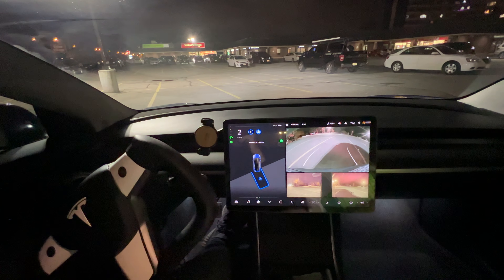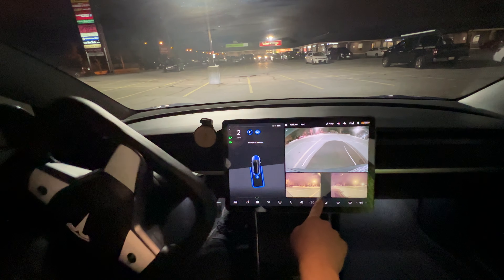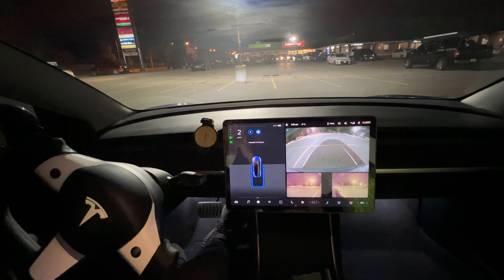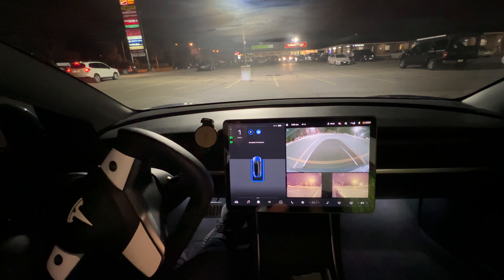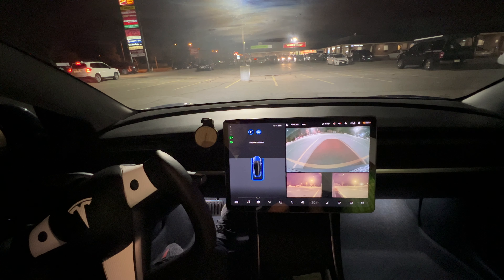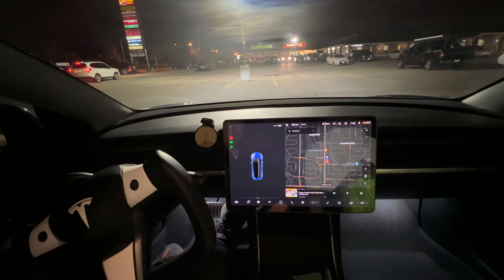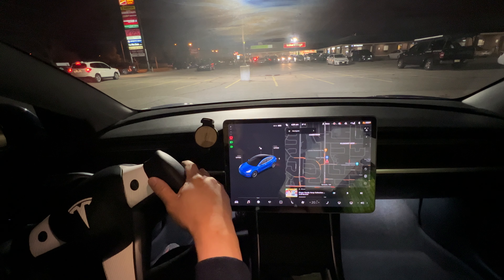It's going into the spot. You can see the side cameras here, aligning the two lines and the rear line. And we are — autopark complete. We'll try another one.